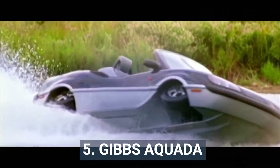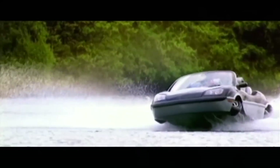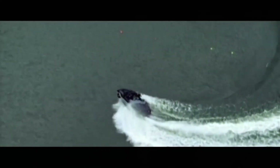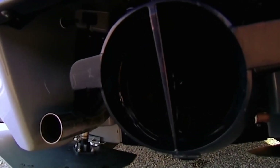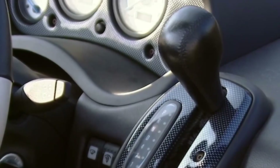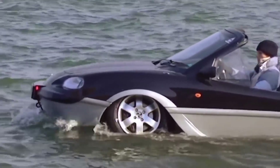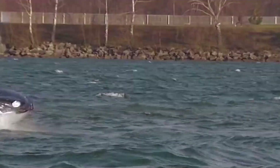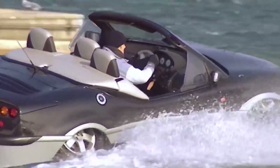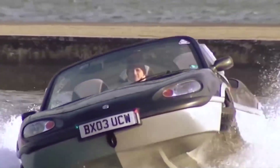5. Gibbs Aquita. Back in 2004, the Gibbs Aquita, piloted by Richard Branson, set the record for the fastest English Channel crossing by an amphibious vehicle, with an official time of 1 hour, 40 minutes, and 6 seconds. And while it may look like a Mazda MX-5 and monster truck crossover, in reality it shares nothing with the sports car other than its headlights. There's a McLaren F1-style three-seat layout, with the driver sat centrally and passengers located on either side. Power comes from a 2.5-liter Rover V6 engine, with the Aquita capable of over 100 mph on land and over 30 mph on water.